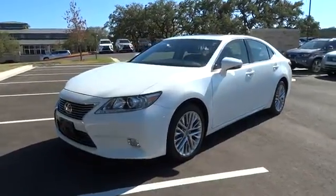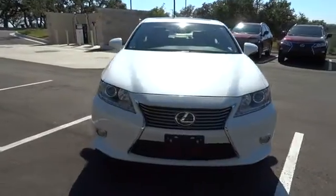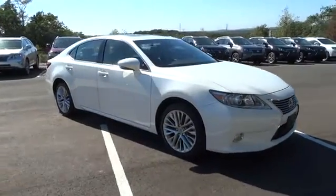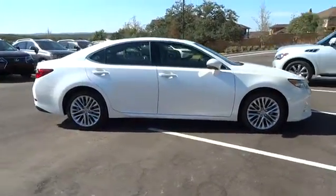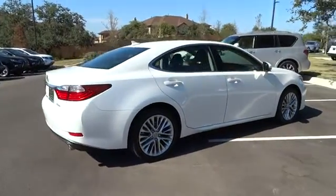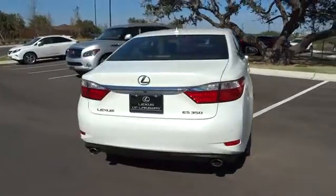The 2013 ES350. The Lexus ES350 is a sophisticated combination of distinctive styling, luxury, and smooth performance. A 3.5 liter V6 engine propels the ES from 0 to 60 miles per hour in 6.8 seconds, and the countless standard interior features transport you to a new level of luxury and convenience.